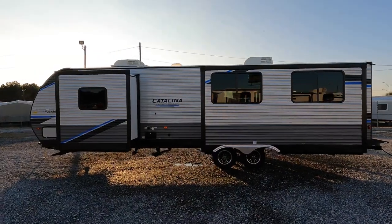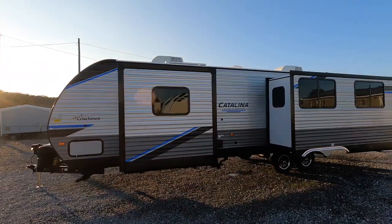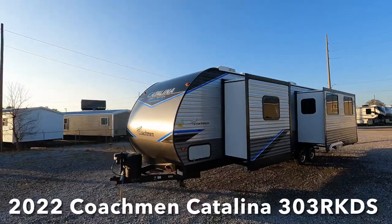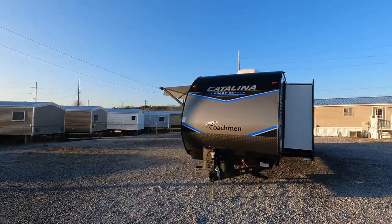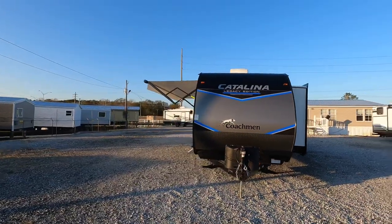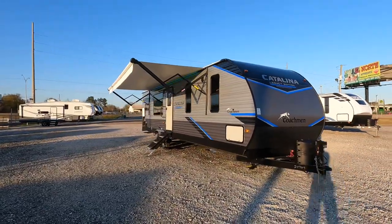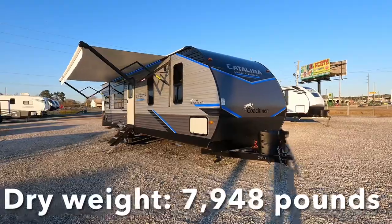Coming out to 36 feet 11 inches of total length with two total slides, this is the 2022 Coachman Catalina Model 303 RKDS rear kitchen floor plan with sleeping room for about four or five individuals, really depending on the size of your guests. It drives at a weight of seven thousand nine hundred and forty-eight pounds.